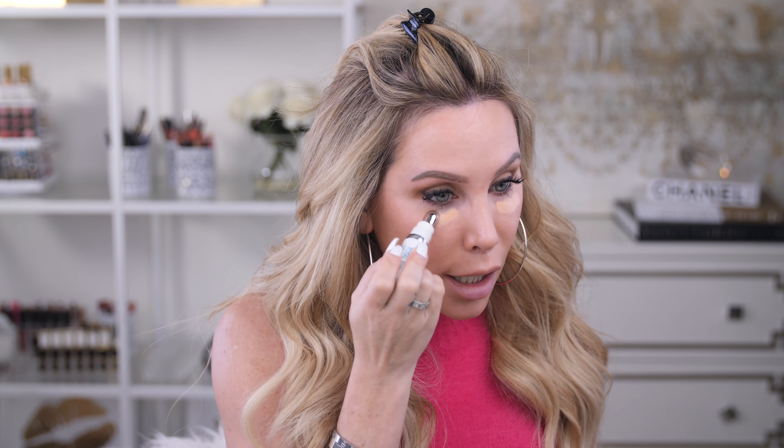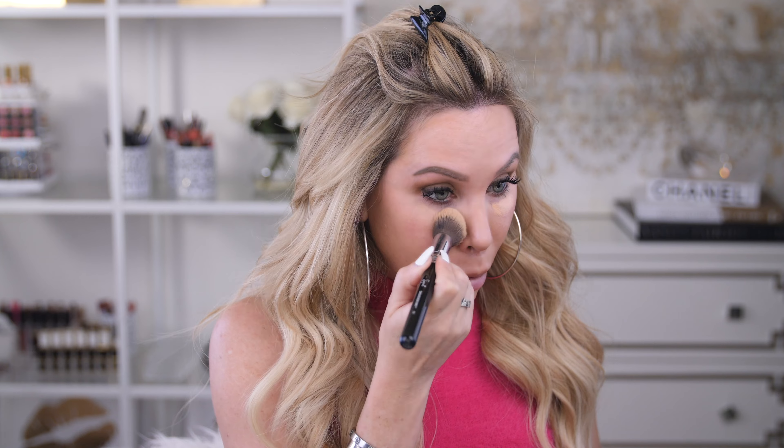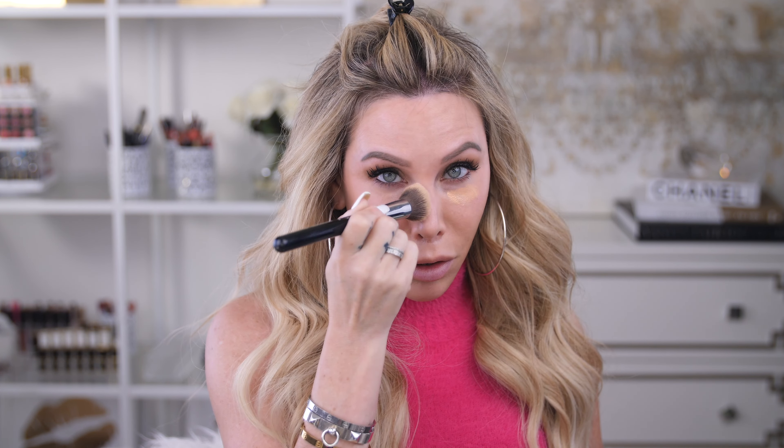Moving on to concealer — I'm taking the Color Science Total Eye Three-in-One Renewal Therapy. This concealer is my favorite. It has amazing anti-aging ingredients, a mineral SPF to protect the under eyes, and great coverage. It's the best for more mature skin and anyone looking for an amazing ingredient-focused concealer. I dab some under my eyes — it's a daily must-have for me. I use the Sigma Concealer Blend Kabuki brush to pat it under my eyes, because it keeps the concealer in place and blends it in without absorbing the ingredients the way a damp sponge would.